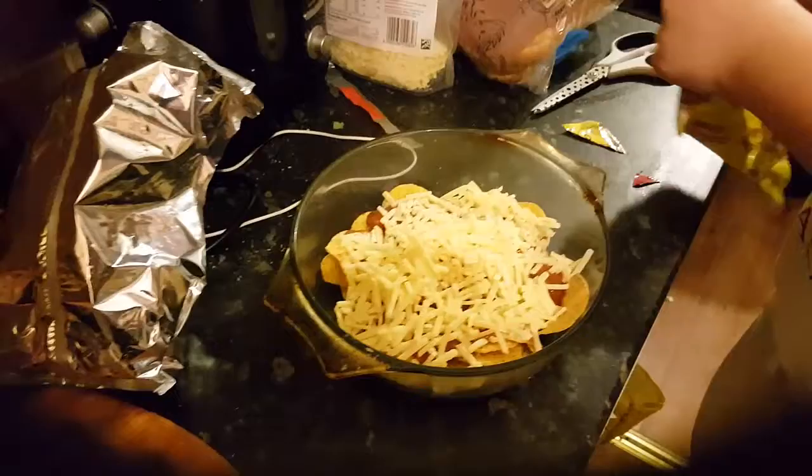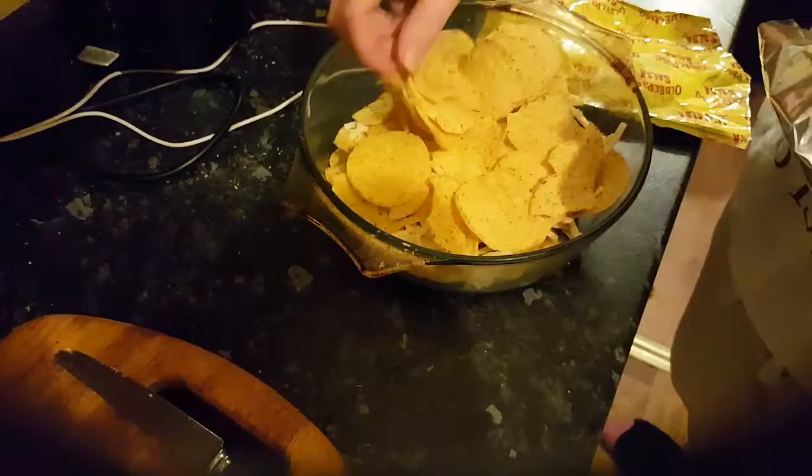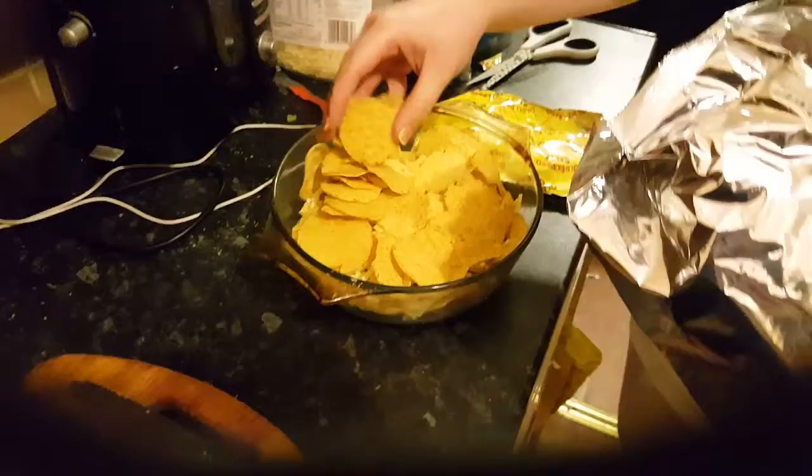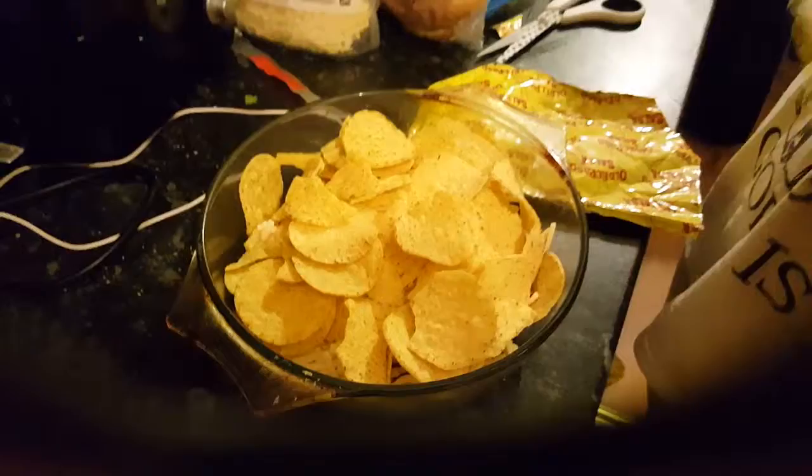First layer complete. Wait, don't we add more nacho chips? Yeah, kind of ruin it. Okay so one chips bag gone — time to add the sauce.